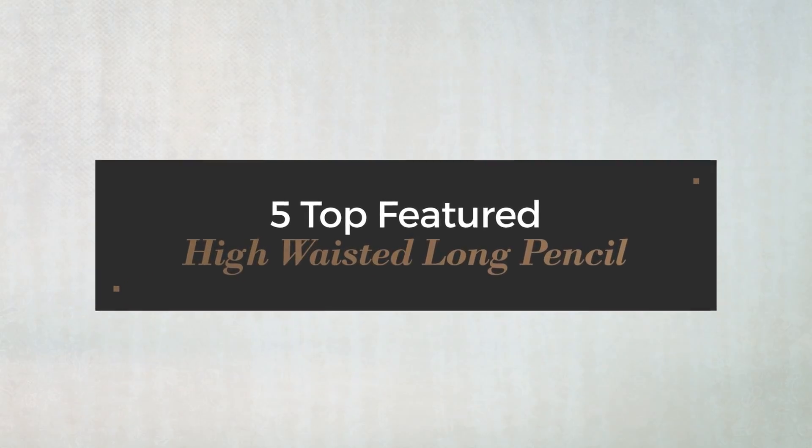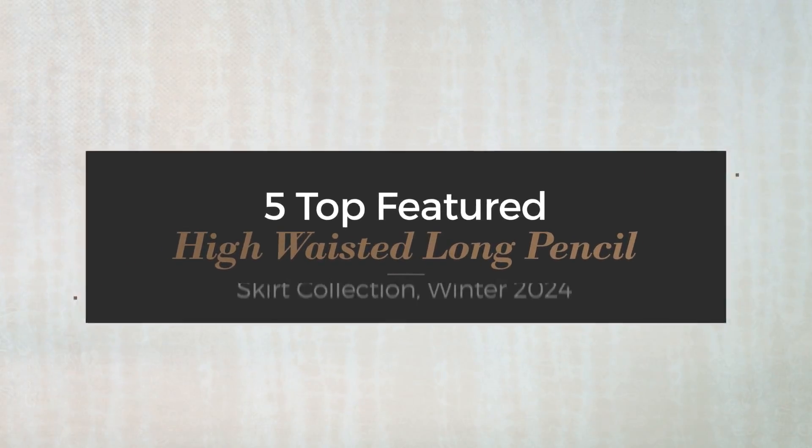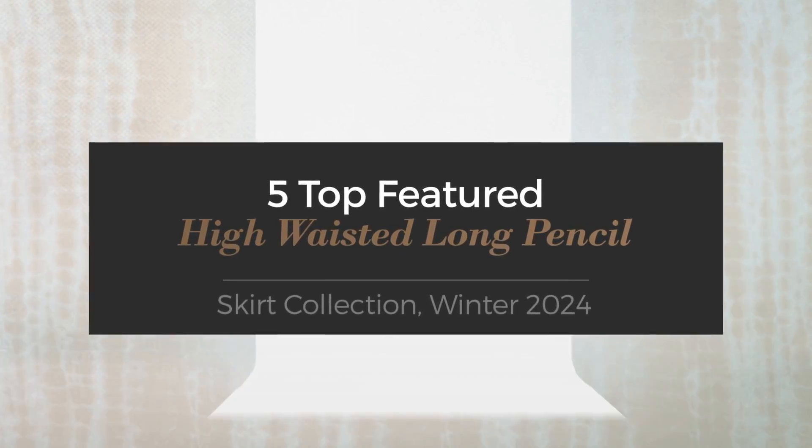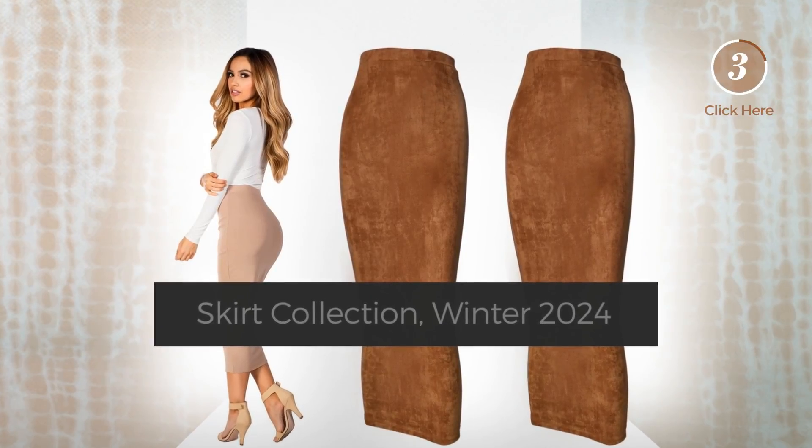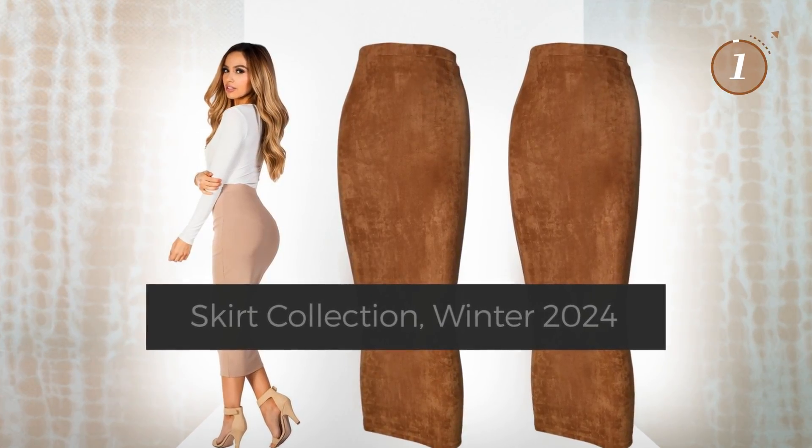5 Top Featured High Waisted Long Pencil Skirt Collection, Winter 2024. At any time, click the circle and get the details about your favorite dress.